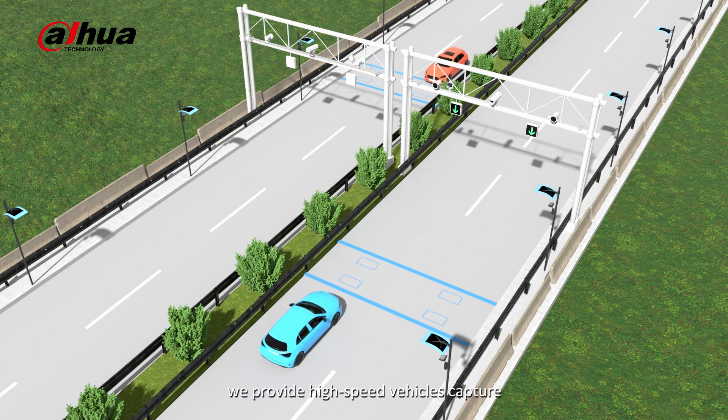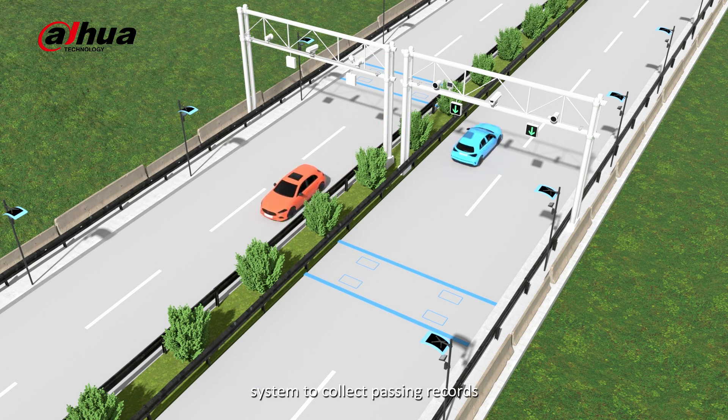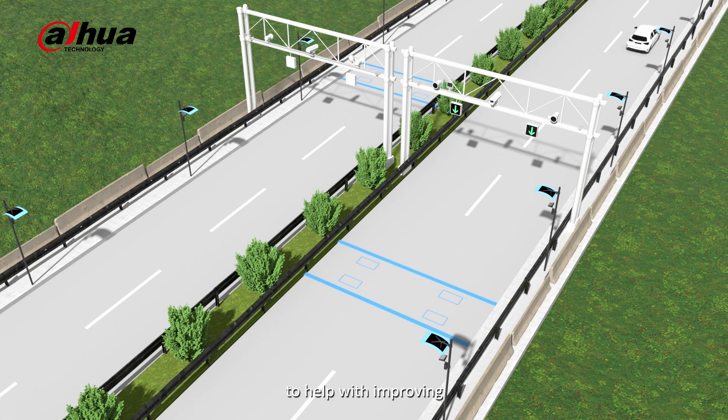In toll applications, a high-speed vehicle capture system collects passing records and docks with the local weighing system to help improve road operation and maintenance efficiency.